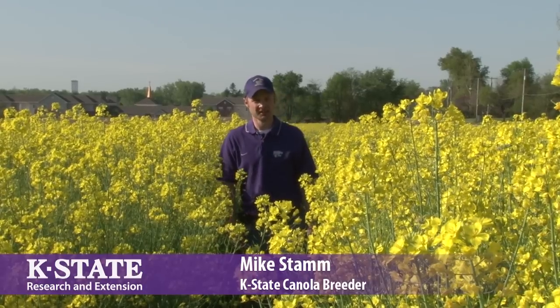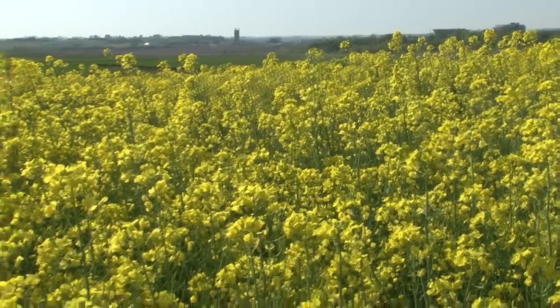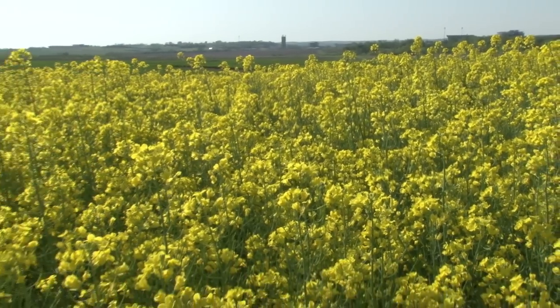My name is Mike Staumann. I'm the canola breeder at Kansas State University and this morning we're standing in a canola field. This is the winter canola breeding nursery that I coordinate here.